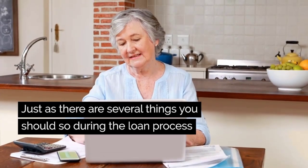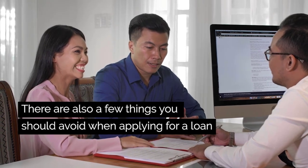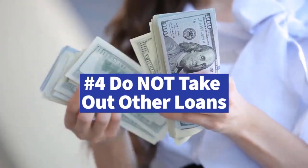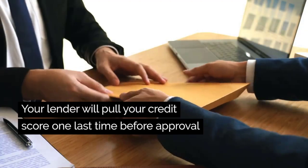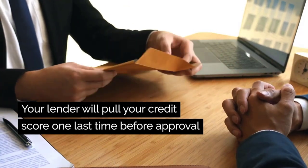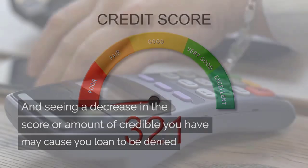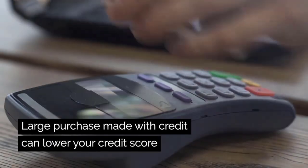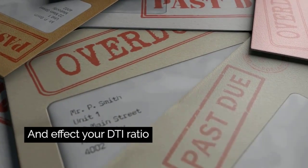Just as there are several things that you should do during the home loan process, there are also a number of things that you should avoid at all costs when applying for a mortgage loan. Do not take out any other loans or make any large purchases while waiting for loan approval. Your lender will pull your credit one last time before you get final approval, and seeing a decrease in the score or a decrease in the amount of credit you have available may cause your loan to be denied. Large purchases, especially if made using credit, can lower your credit score and affect your debt-to-income ratio.